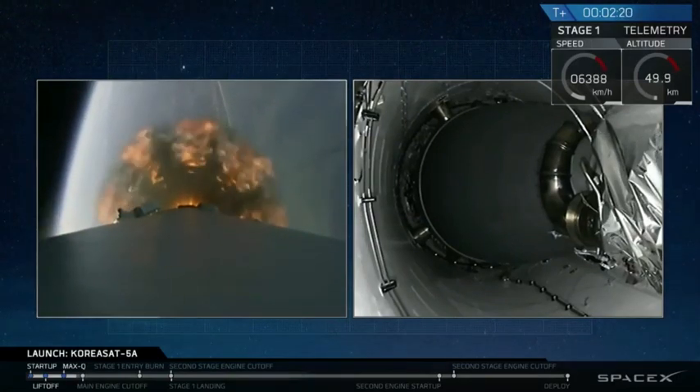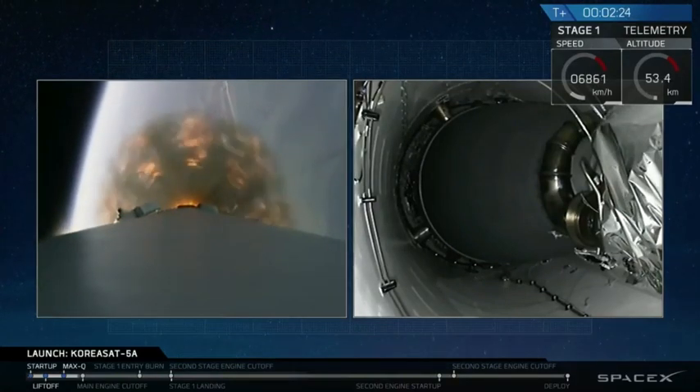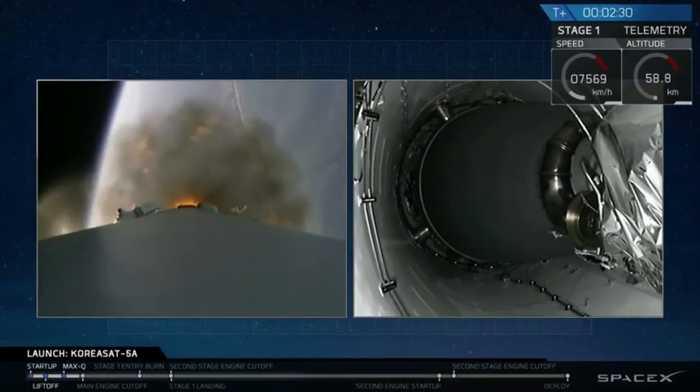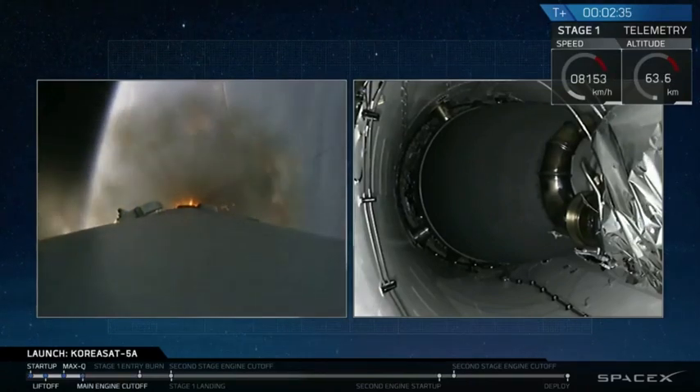In about 10 seconds we'll have main engine cutoff — all 9 Merlin engines of that first stage will shut down. About 3 seconds after that we will see stage separation, where the first and second stages will be separated by 4 pneumatic actuators. And then we will have the ignition of our second stage engine. Let's watch.